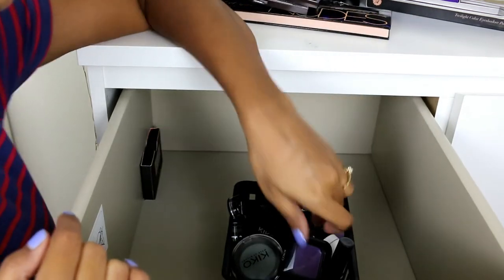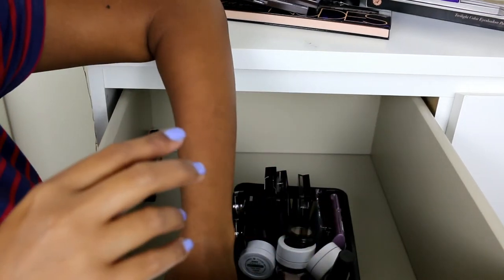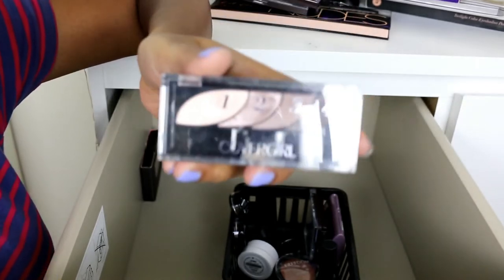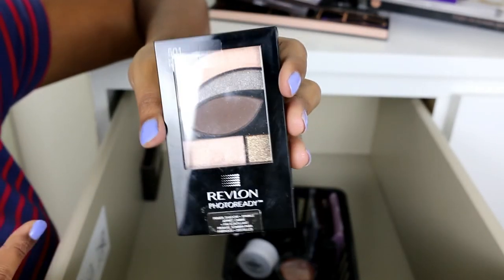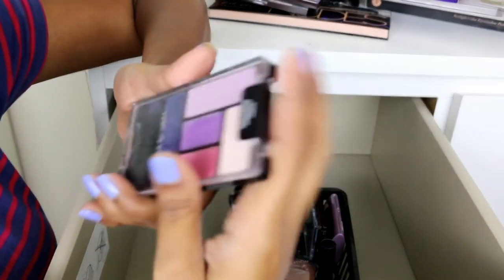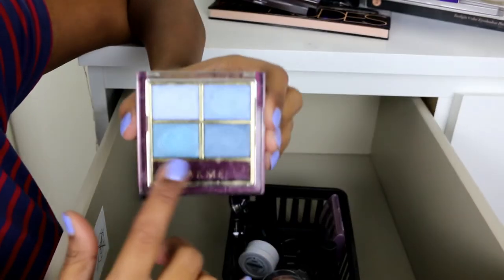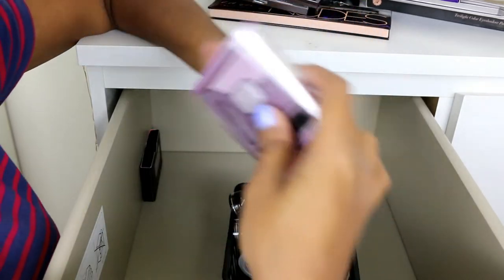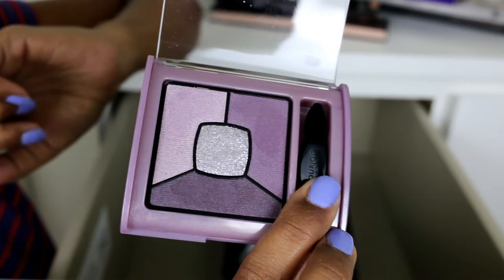I also have some single eyeshadows: some Kiko shadows, Freedom eyeshadows which are very good, about four ColourPop shades, and a CoverGirl quad which is one of my favorites — so pigmented, so soft, amazing quality. There's also a Revlon quad which is pretty good though not as good as the CoverGirl one. I'll probably declutter the Wet n Wild one as I don't use it. The Lakme one is really nice with pigmented blue shades, and a Bourjois plummy purple eyeshadow quad which is so pretty.